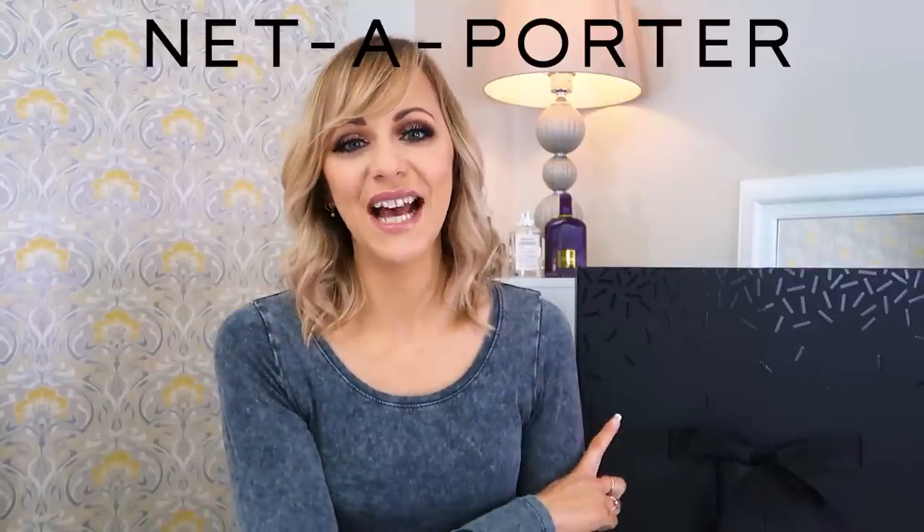As you guys know, I'm an advent calendar-aholic, and I am working my way through the 2020 advent calendars that have really caught my eye — in either a good way or a bad way. We have a very exciting one to unbox today: we are unboxing the Net-a-Porter advent calendar together.